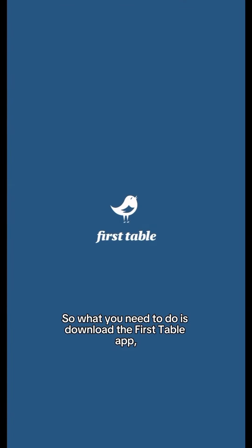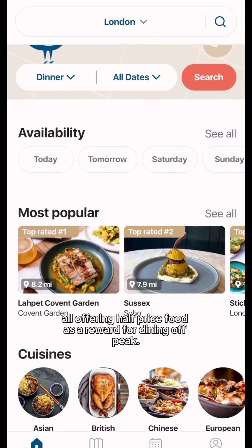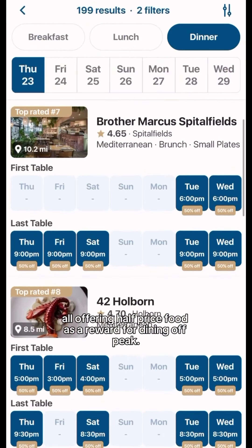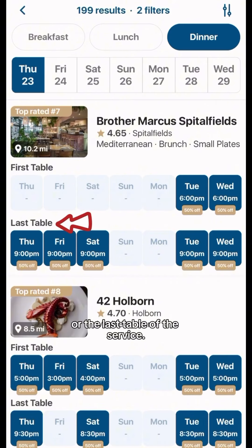What you need to do is download the First Table app. This app has hundreds of restaurants all across London, all offering half-priced food as a reward for dining off-peak. This could mean getting the first table of the service or the last table of the service.